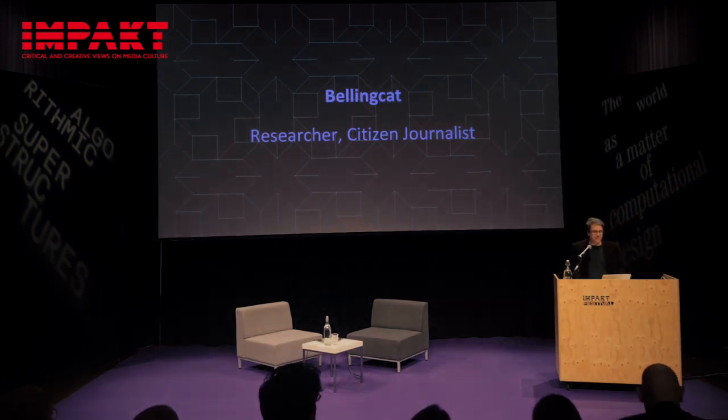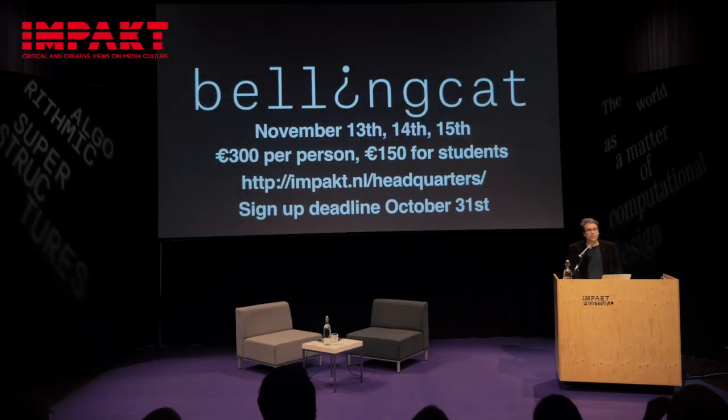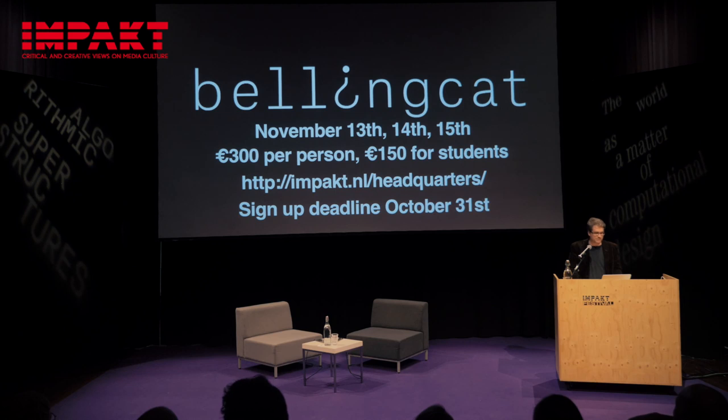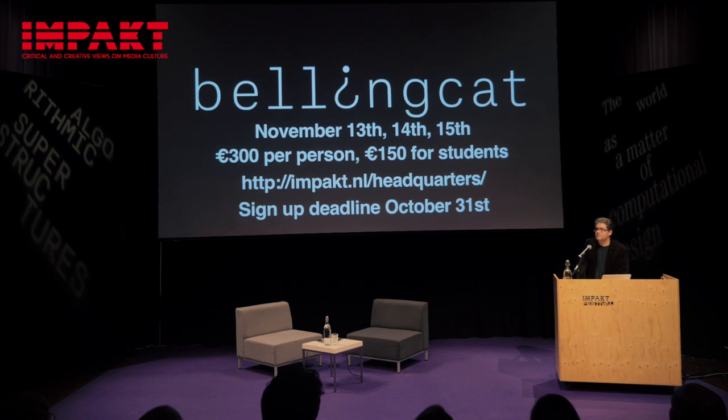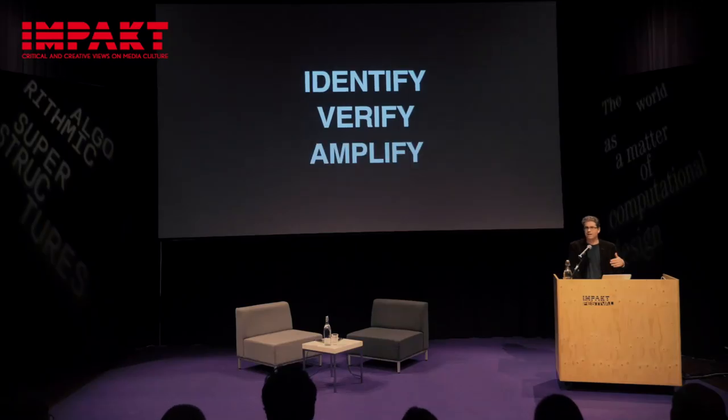Hello everyone. I've been asked to tell you about an upcoming workshop. Impact are holding a Bellingcat workshop on November 13th, 14th, and 15th. There's a discounted price for students — if you want to participate, you can go to the URL. What I'm going to talk about today is the tools and techniques we use. We've broken down the process at Bellingcat into three stages: Identify, Verify, and Amplify.